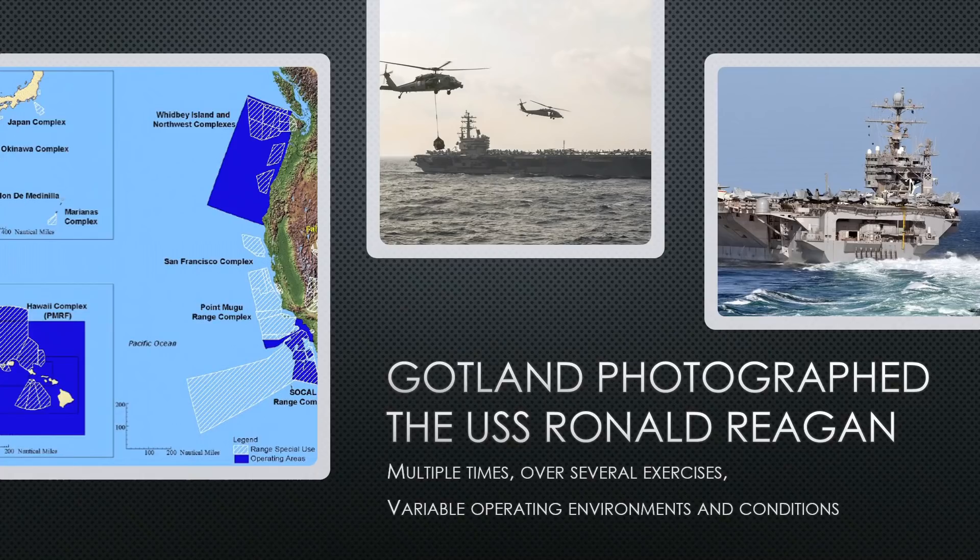Gotland consistently performed well in all of these exercises. This garnered recognition for the captain of the Gotland, Jens Navqvist — and I hope he can help me pronounce that name right someday.